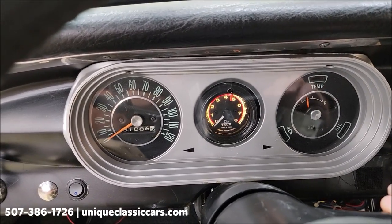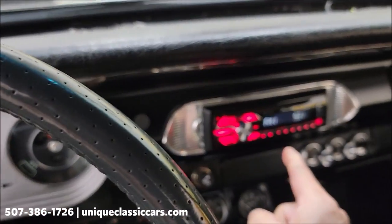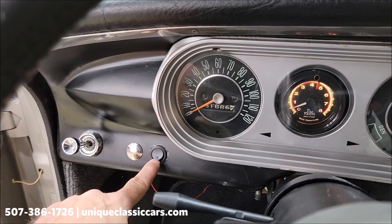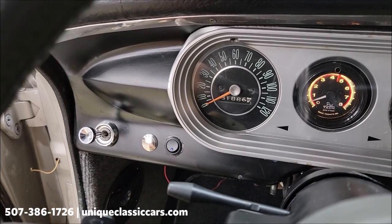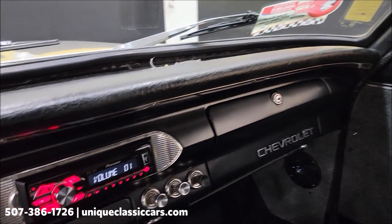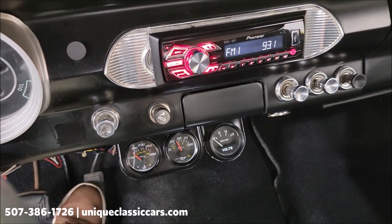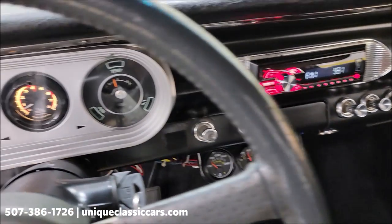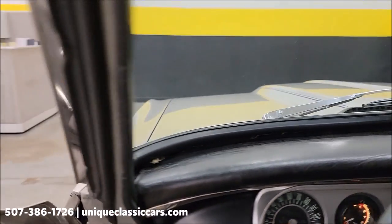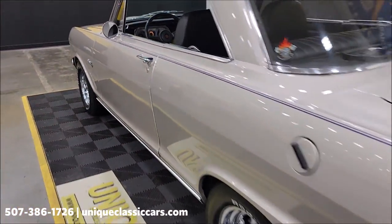It starts up easily — there's a tach in the gauge cluster and a Pioneer aftermarket radio that is working. Over on the left there's a set of driving lights — fog lights — underneath the bumper. The horn works. The wipers also work. There are some aftermarket gauges as well: a temp gauge, oil pressure, and voltmeter. Oil pressure is obviously working; the temp gauge should come up since that was a cold start. And there's a B&M shifter.